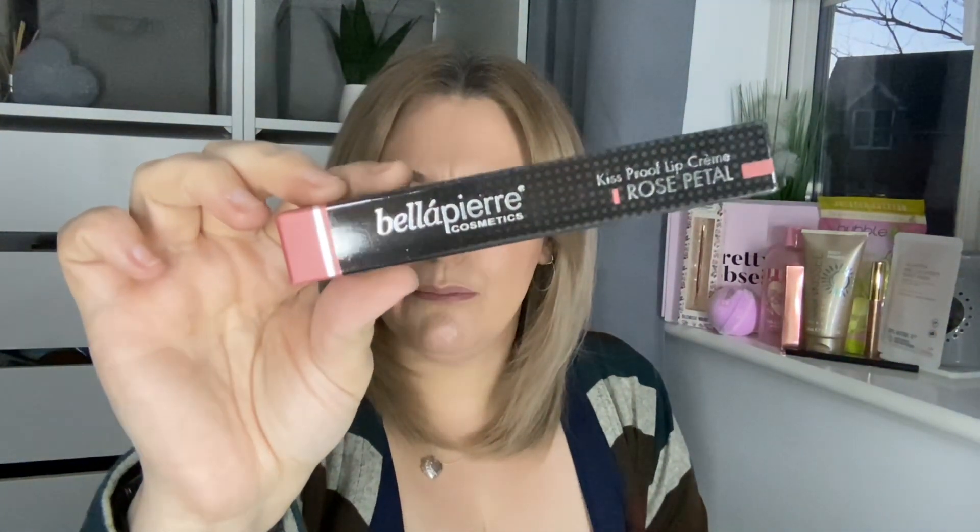The tenth and final thing is by the brand Bella Puree — a kiss-proof lip cream in the shade Rose Petal. I'm not really keen on liquid lipsticks, but wow, look at that color — very vampy! On the lips — wow, so pigmented, very very much so. It's already starting to dry down and it's really sticky. The color is really really nice though — I'd probably put a lip oil on top to get rid of the stickiness.